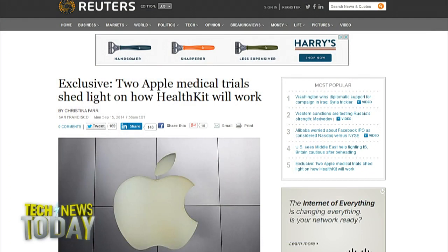Apple first announced HealthKit at WWDC in June, and since then has been making steady progress locking down partnerships in the health world. Last week at its big product launch event, Apple briefly discussed two partners at Duke University and Stanford Children's Hospital.